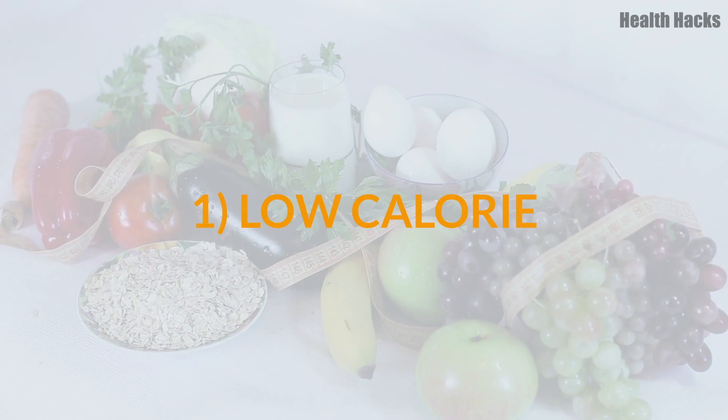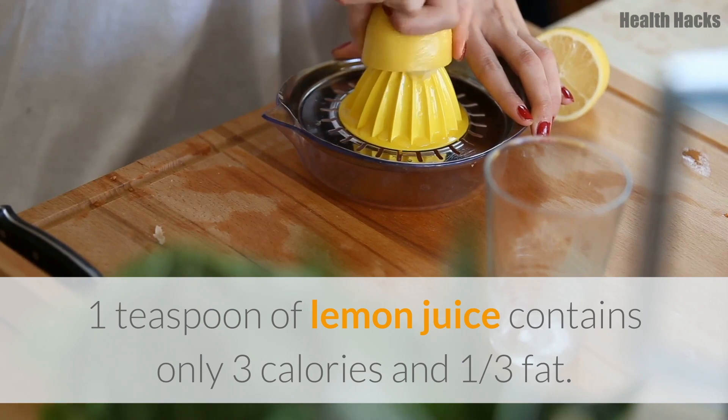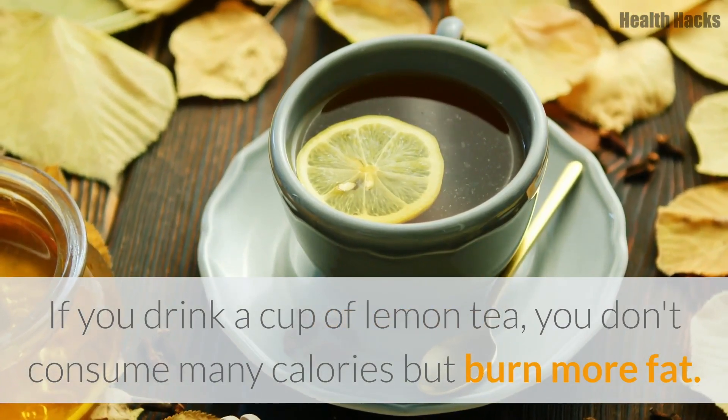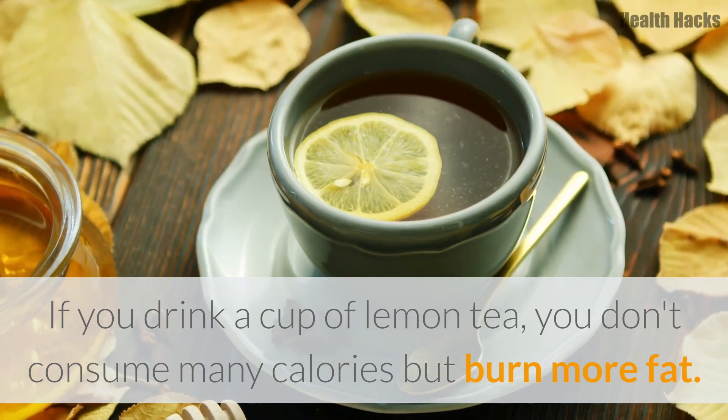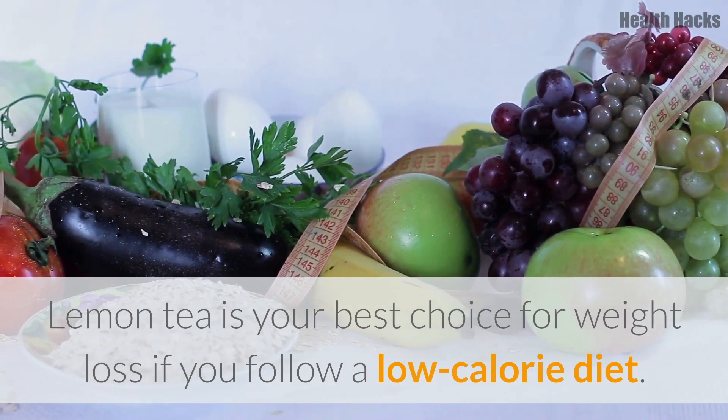1. Low Calorie. One teaspoon of lemon juice contains only three calories and one-third fat. If you drink a cup of lemon tea, you don't consume many calories but burn more fat. Lemon tea is your best choice for weight loss if you follow a low calorie diet.